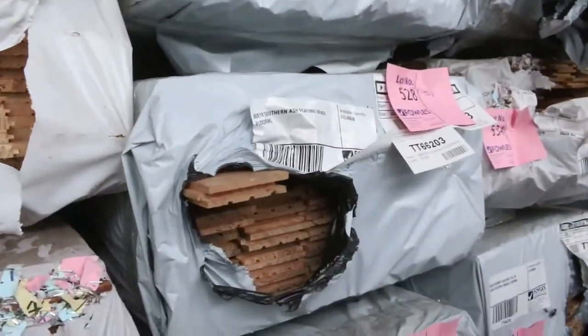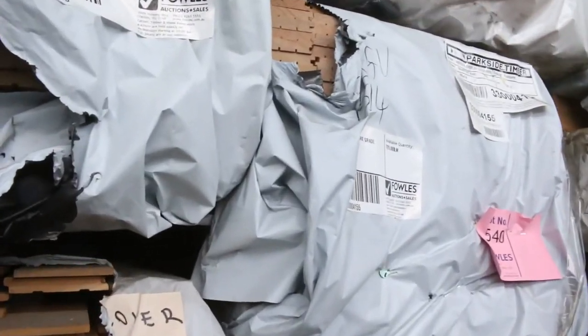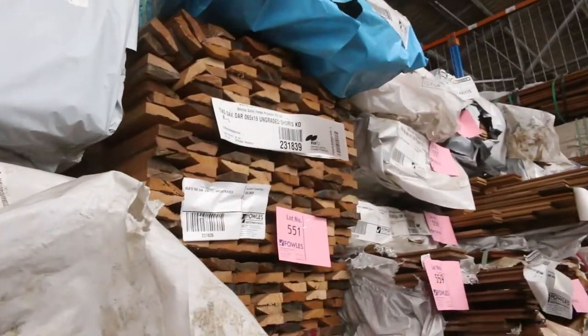We're also in the chestnut 85 by 14, and more southern ash. Good variety of flooring there.